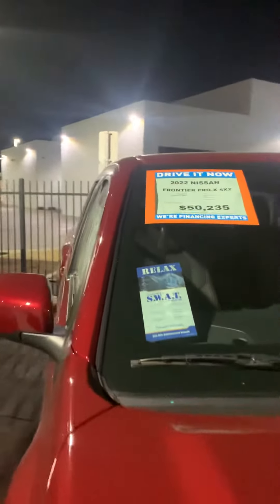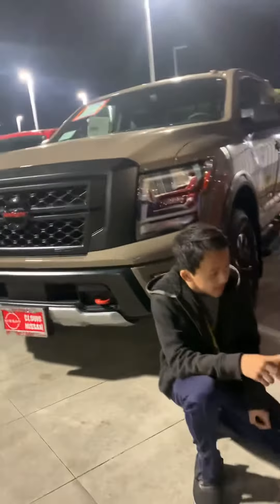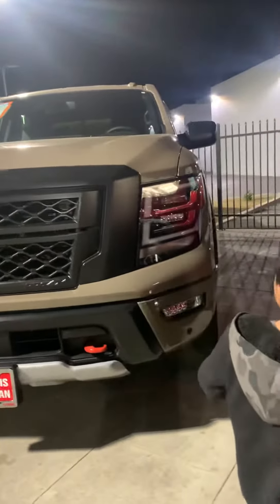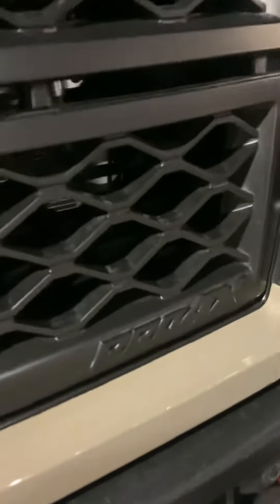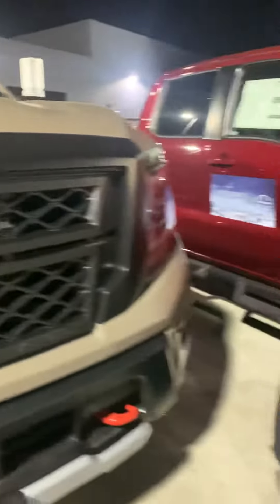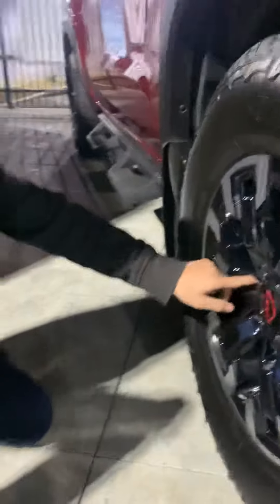I'm not sure — it's 2022, it's $50,000. And the one right behind you is a Titan Pro 4X too. That's what it says — the Pro 4X logo is right here, and it says Pro 4X too.